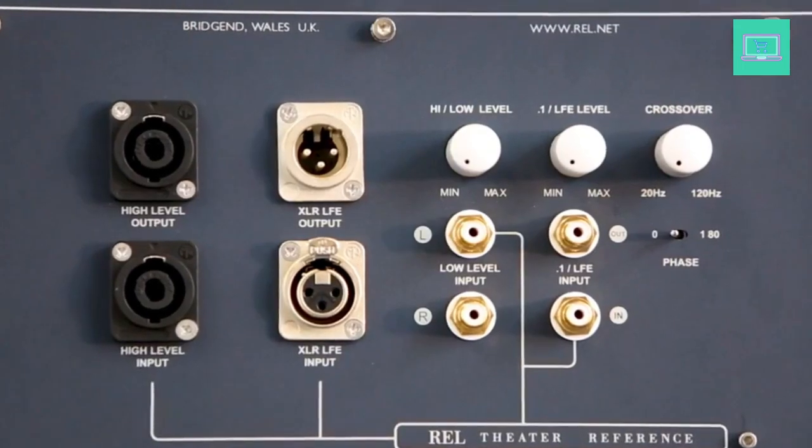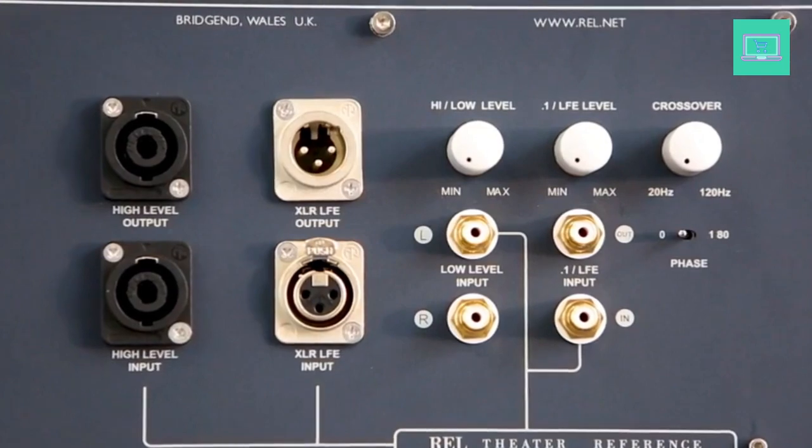No assembly required. Comes with manual, power cord, and 10M (33 feet) high-level Speakon connector. Warranty: 3 years parts and labor on new products, covering all parts defective in material and workmanship. REL will, at their sole option, repair or replace any defective parts free of charge. The warranty is non-transferable.